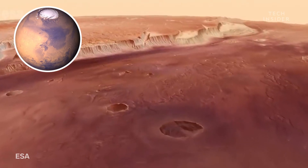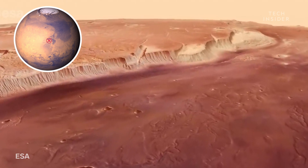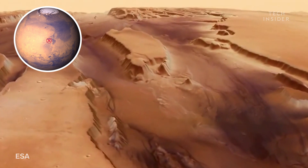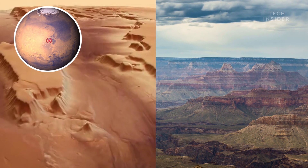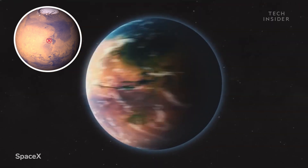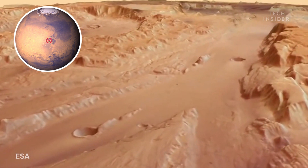Heading south, we'll visit Cassay Vallis. It's a vast system of chasms five times longer and ten times wider than the Grand Canyon, and scientists think it formed in a similar way. Billions of years ago, Mars was warmer and covered with liquid water, which likely carved out valleys like this one.